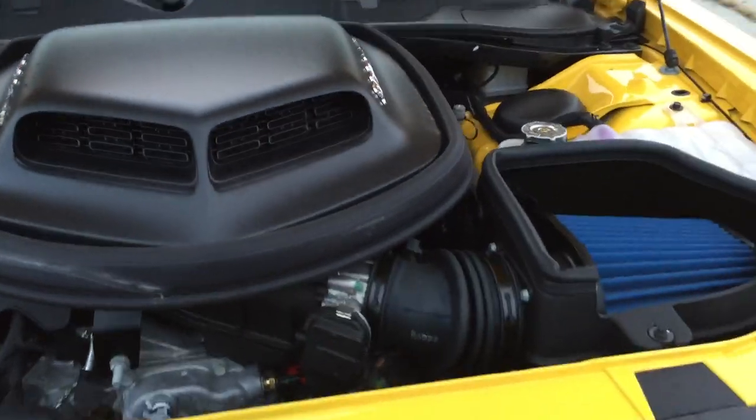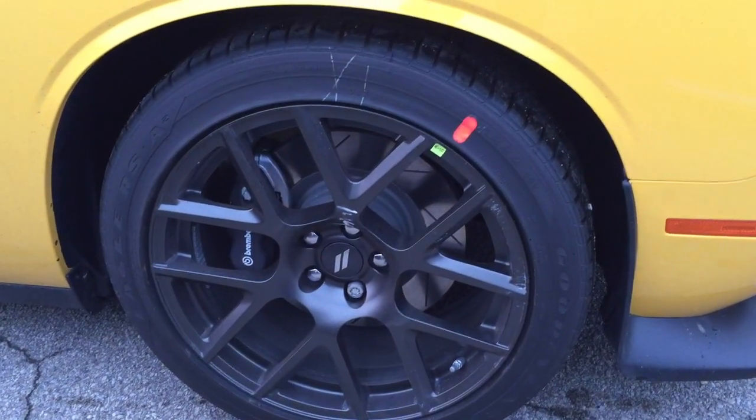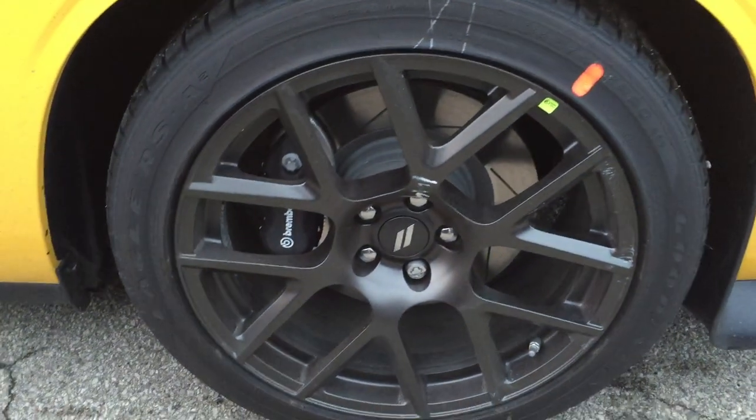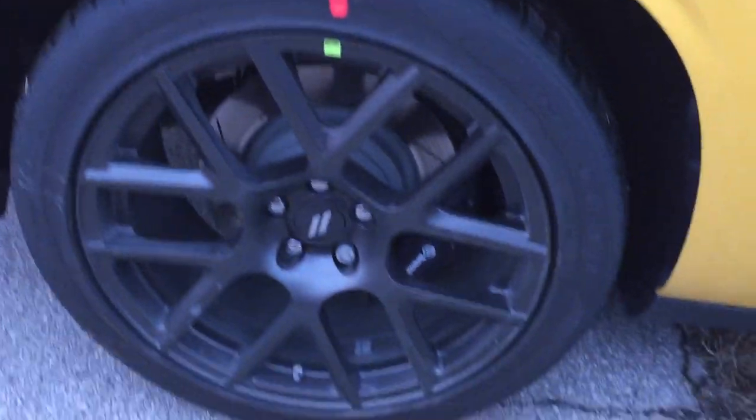This is essentially an SRT engine — it's not the SRT trim level, so you're missing a couple of the brake options, but here's what you do have: solid aluminum wheels, and Brembo brakes. They're not the six-piston red ones that come with the SRT products, but they're very very good. There's your Bumblebee logo. Moving along the back, you're going to notice your Brembo brakes in the rear as well.